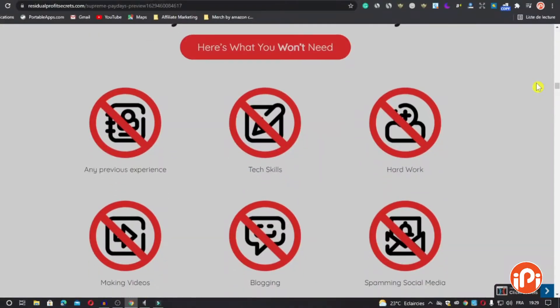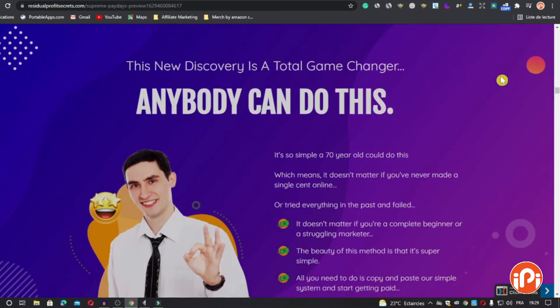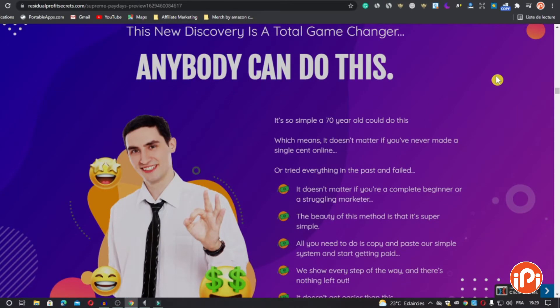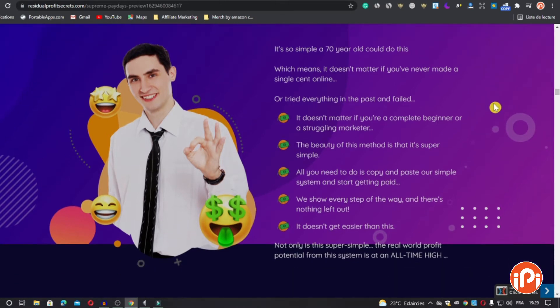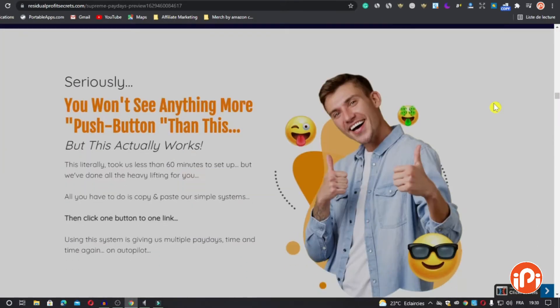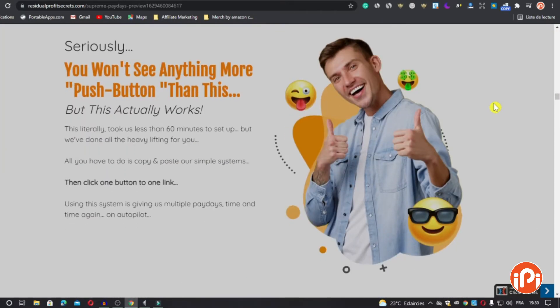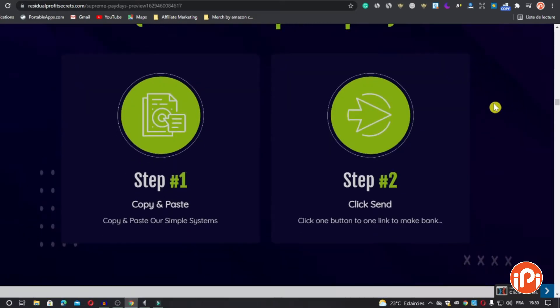So first, what is Supreme Paydays? Supreme Paydays is the ultimate push-button solution that will show you how you can easily build an autopilot online commission machine with a lazy copy-and-paste system. You're getting over-the-shoulder video training that covers every step of the Supreme Paydays method in immense detail. This course requires no prior experience, tech skills, or hard work — so if you can copy and paste and follow simple instructions, then this is perfect for you.